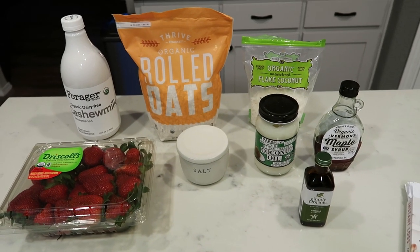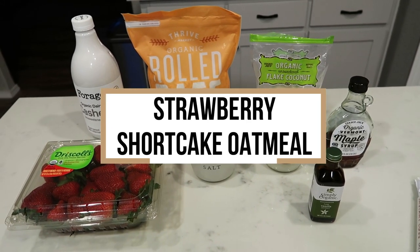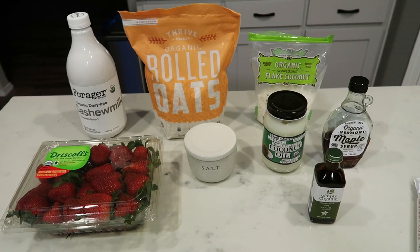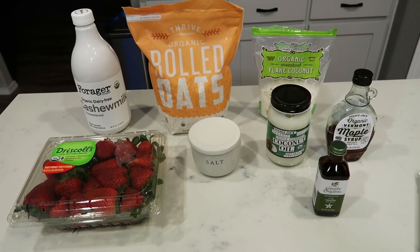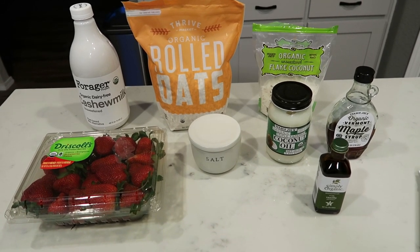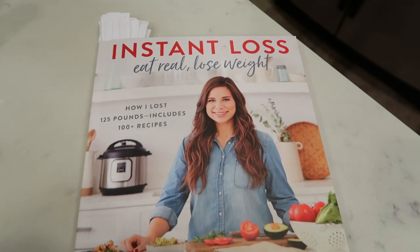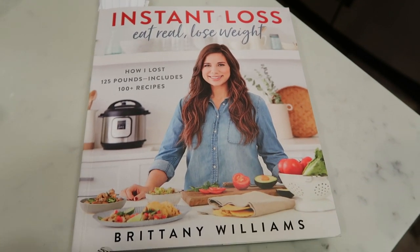For breakfast this morning, I'm going to be making strawberry shortcake oatmeal. I'm so excited about this — really good whole food, real ingredients. I'm going to pair this with some eggs that are zero points on the blue plan. Let me first show you where I found the recipe. This is the cookbook I picked up not too long ago — I showed this in a what I eat in a day.